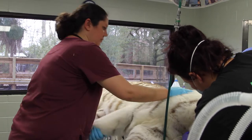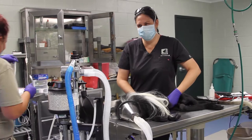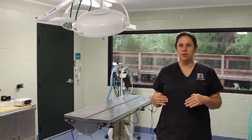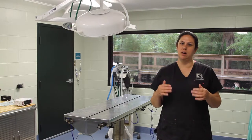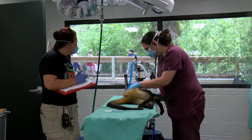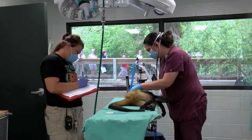Feeling the abdomen for any sort of enlarged organs or swellings that might be indicative of a mass or any other disease process happening, taking a good thorough listen to the chest, listening to the heart, making sure that the rhythm is normal and that the beats are on an appropriate timing, and listening to the lungs to make sure that there are no sounds that shouldn't be there.